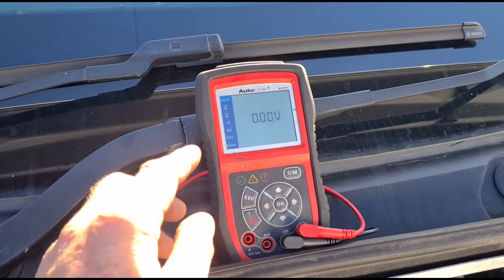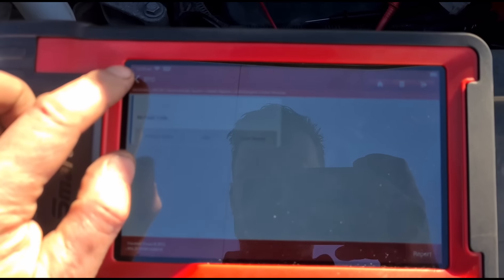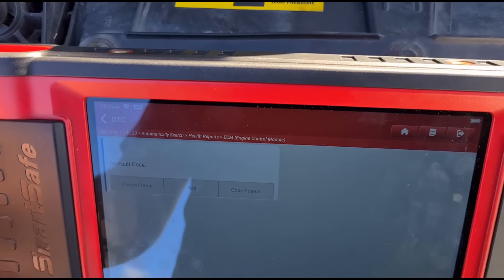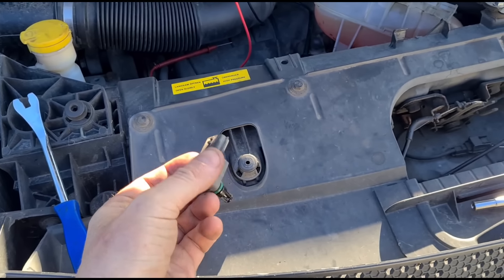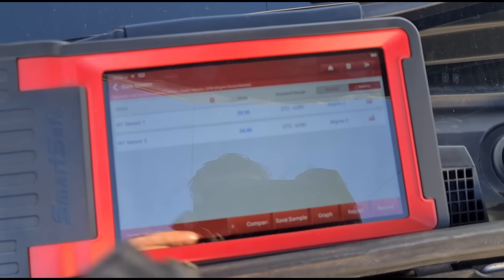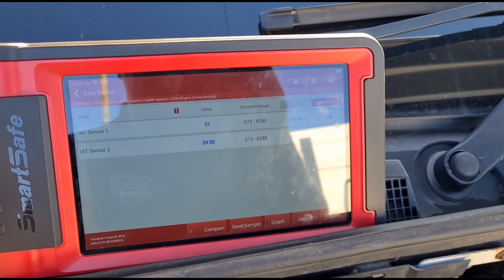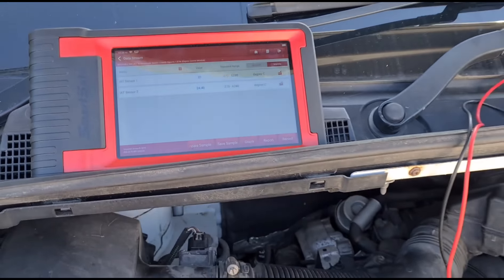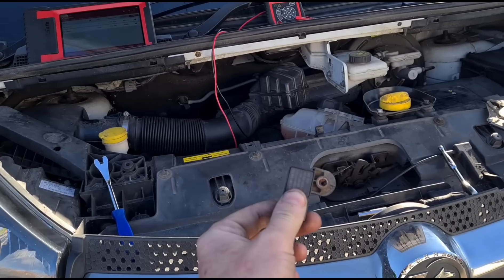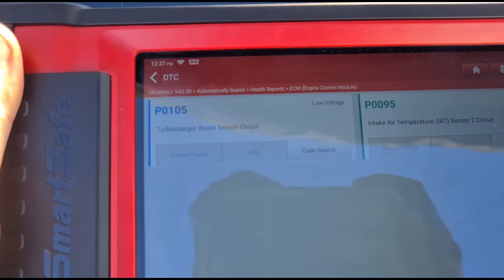We're using a multimeter to test the wiring down here. I've also connected another sensor to it and tried to clear the fault code — you can see the fault code has cleared. Just to confirm: when we've got the original sensor plugged in, around a minute after the fault code is cleared it comes back, reading 52 degrees. The replacement sensor is reading 24 degrees, which is a lot more realistic. The vehicle's ECU is picking up that one sensor up here reads 20 degrees and then 50 degrees once the air reaches down here.